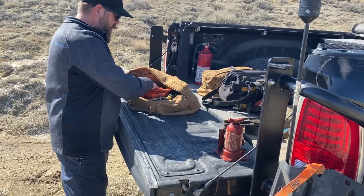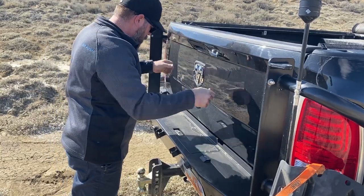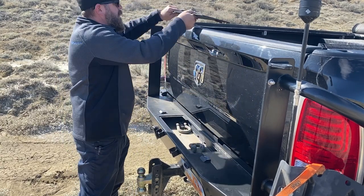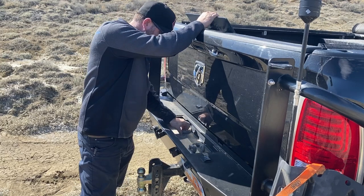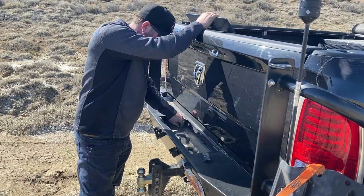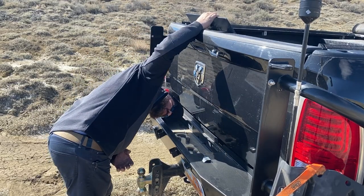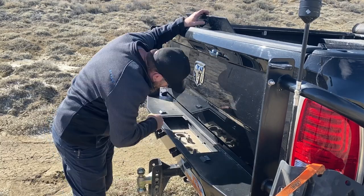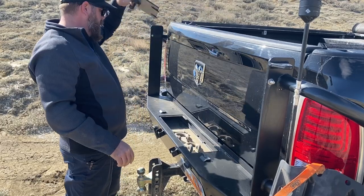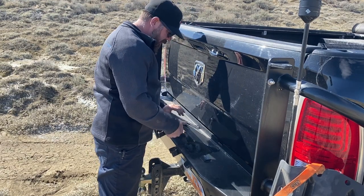A cool thing about this bumper I have is there's a little compartment down here where you can throw dirty or heavy equipment. I've got a couple of shackles in there — keep the pins in them. It's not sealed from the elements but nothing can fall out. I mainly keep metal items in there — toe straps get all muddy and dirty so I keep those separate.